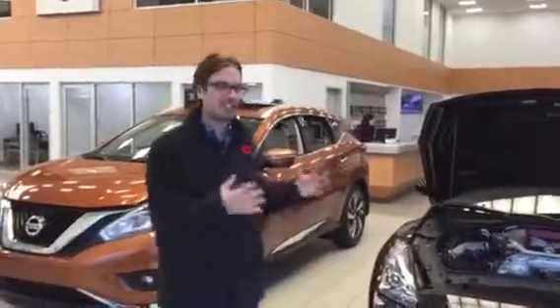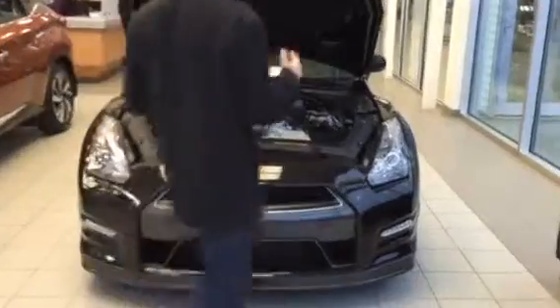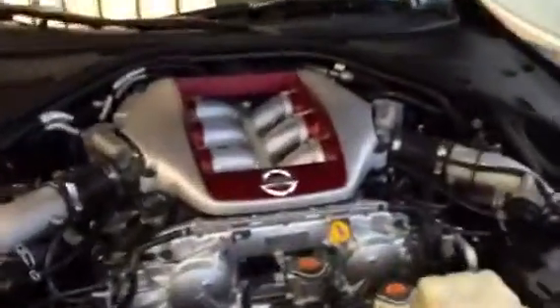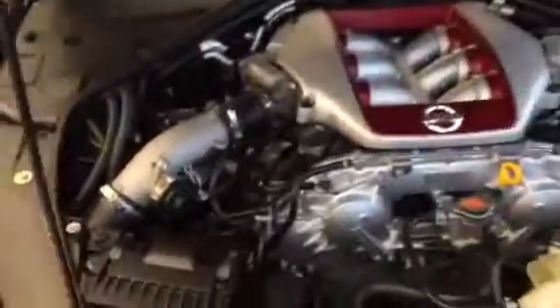Here's the GTR video as promised. Let's start under the hood — 3.8 liter V6, 545 horsepower, 467 pound-feet of torque. This is a supercar. This thing was hand-built by Izumi Shioia. I apologize if I'm pronouncing your name wrong — no disrespect intended — but he's putting his name on this engine.